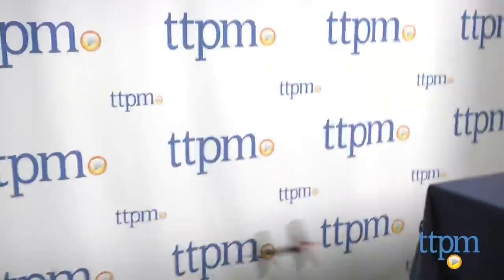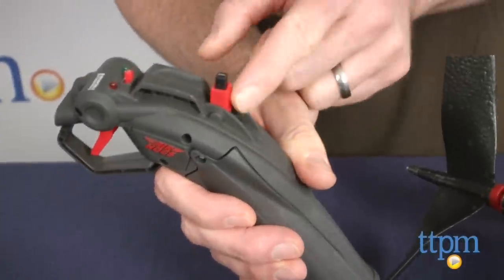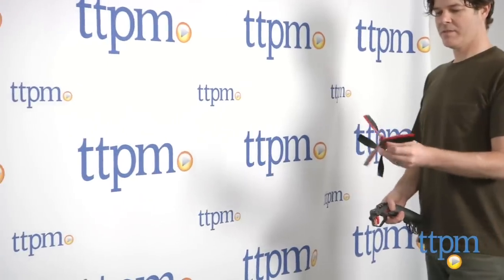Also included in the box is the remote control slash charger. The remote has a simple throttle control, so all you have to do is increase or decrease the throttle to control the Skywinder's flight.